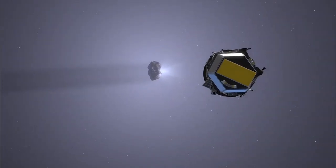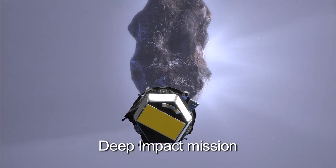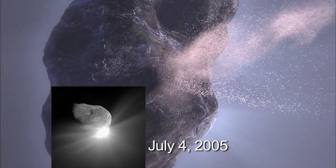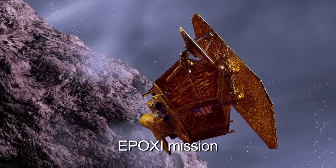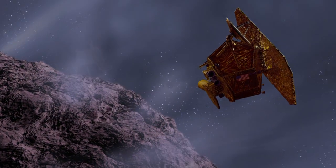The EPOXI mission is an extended mission for the Deep Impact flyby spacecraft. After we went past Comet Temple 1 and drove an impactor into it, we spent a year or more observing extrasolar planets, and we are now on target for a flyby of Comet Hartley 2, which is one of the smallest objects we've seen and is thought to be active over 100% of its surface. If we understand the comets really well, it will tell us how all the planets got made.